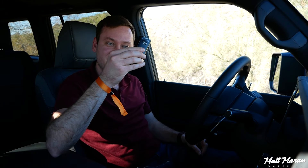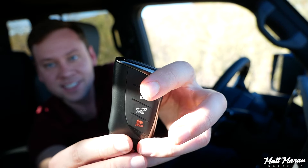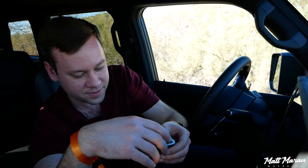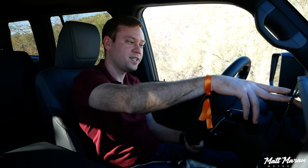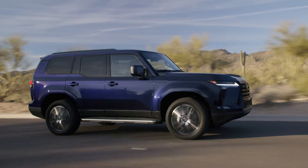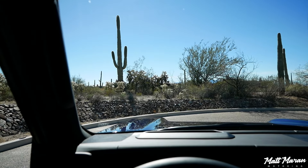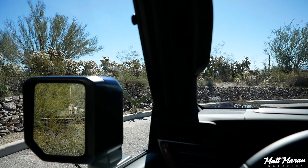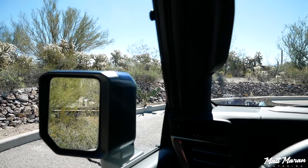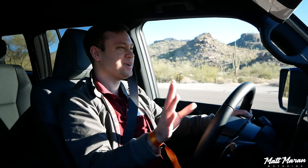The GX uses the familiar Lexus key with keyless access, keyless entry, and push-button start in all trims. Setting off in the 2024 GX 550, the first thing you notice is the excellent visibility — they lowered the belt line and the first-ever horizontal dashboard keeps the screen nice and low. The boxy windows and surroundings here in Tucson, Arizona really make this vehicle feel special.